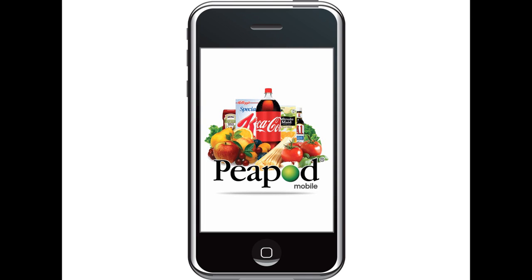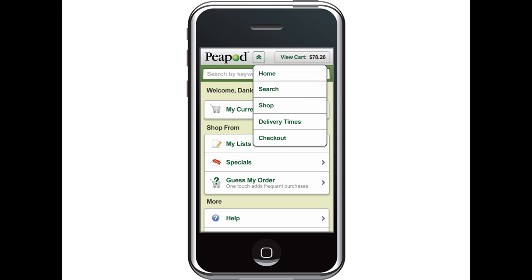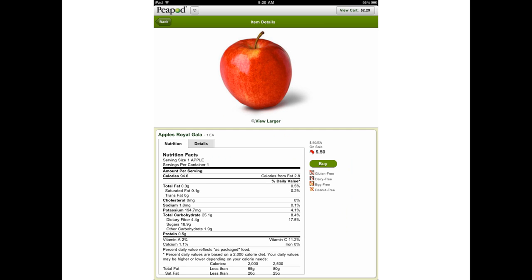With features like My Lists, My Specials, Weekly Specials, and Guess My Order, you can fill your cart quickly and easily without making grocery shopping one of your chores.